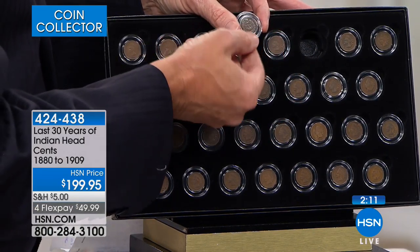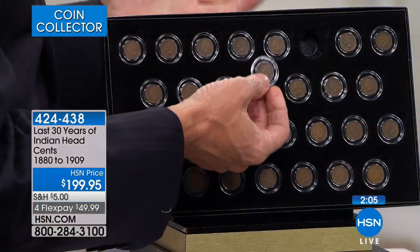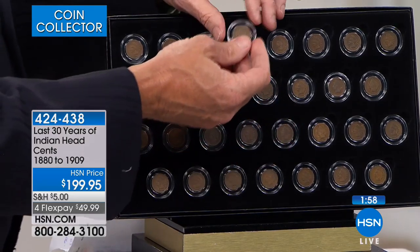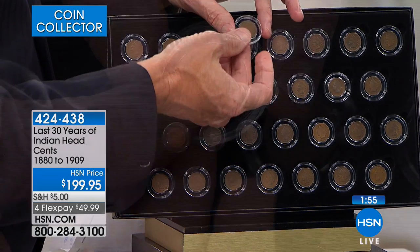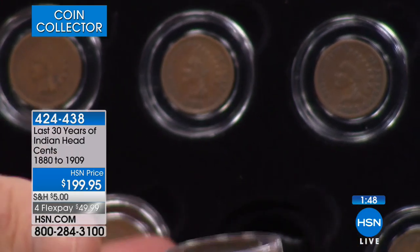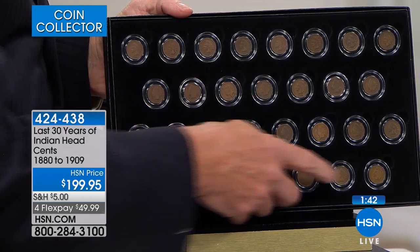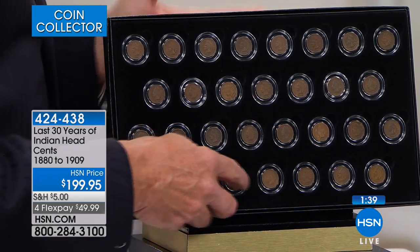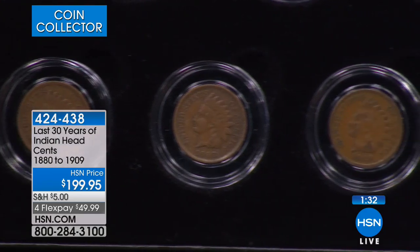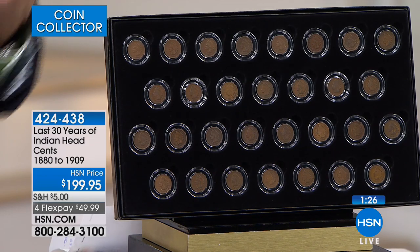Every single one of these comes in its own individual airtight holder — that's a 59-cent value. You get 30 of those, that's $18. In the box, that's $30 worth of packaging. Think about it: if you went to a garage sale and saw one of these with a $6 price tag, you know you'd pick it up immediately. That's an absolute guarantee. And to get $30, $35, and $37 coins at the $6 price is truly the amazing part of this opportunity.